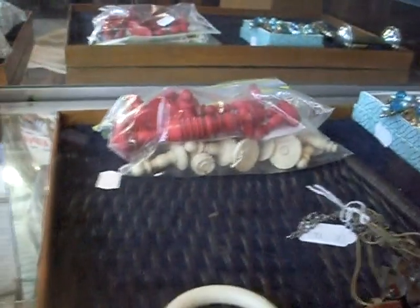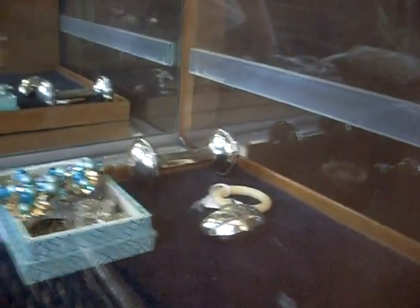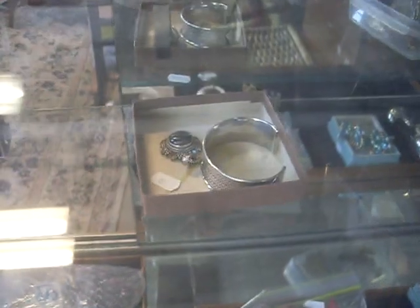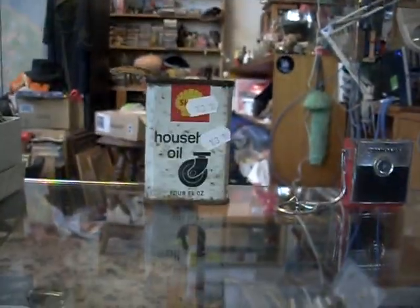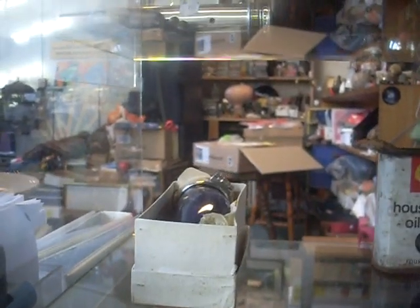Nice little silver baby's rattle on a teether. Nice ivory chess pieces. More little sort of baby's rattles and things like that. More nice silver. Little miniature radio, which is cool. Nice little Shell household oil tin. And that little sort of box there is a personal spittoon — great little bit.